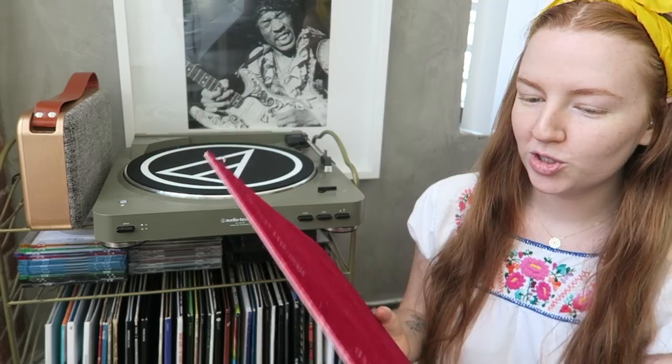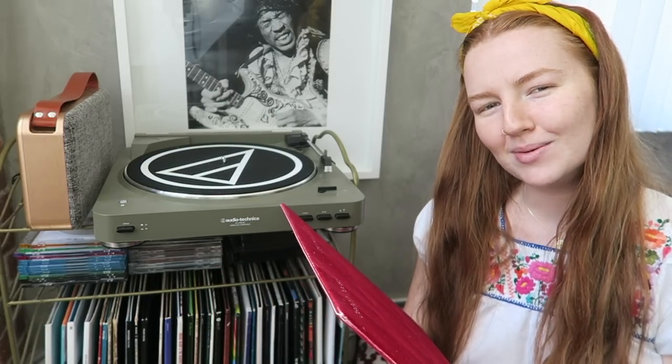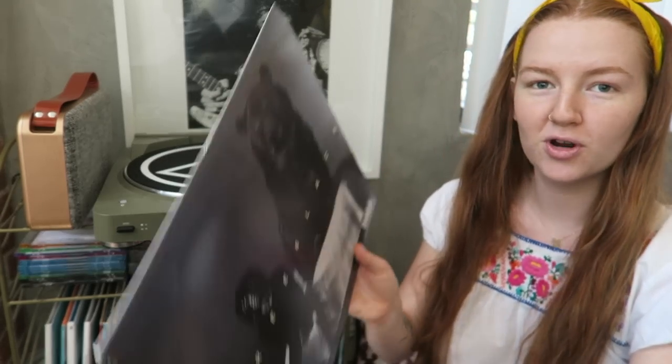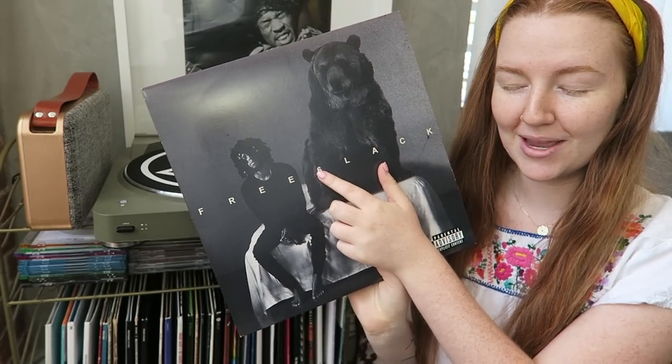Now we have this beautiful furry vinyl from Beach House — their Depression Cherry album. It's super velvety packaging, though the vinyl itself is just black. I wish it was a deep red vinyl, but they already outdid themselves with the packaging. This album is so chill — I could fall asleep to it. Definitely rainy day, kick-your-feet-up music. Next is a hip-hop album from 6LACK, from Atlanta.